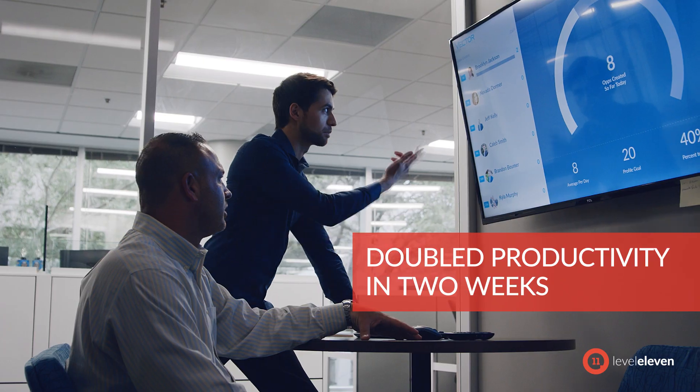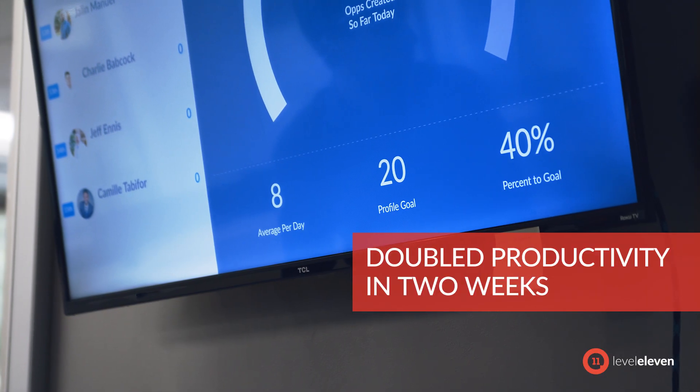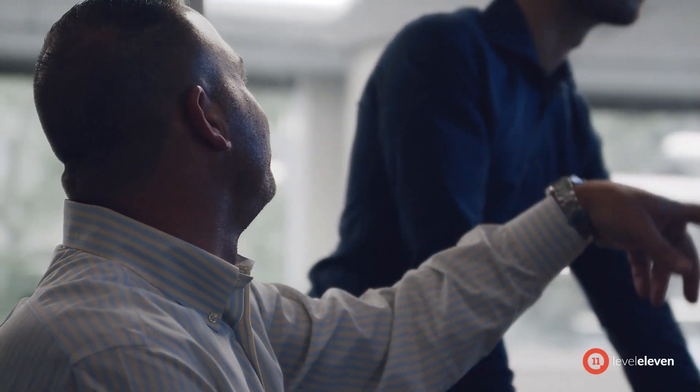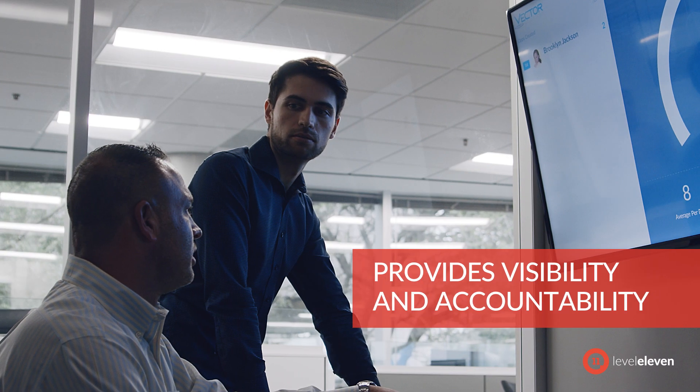While that was happening, we had the splashes going off. We had the contests going on between teams. The activity went through the roof. LevelEleven provided not only the visibility into that success, but it pushed the success with the accountability that it gives each rep as well.